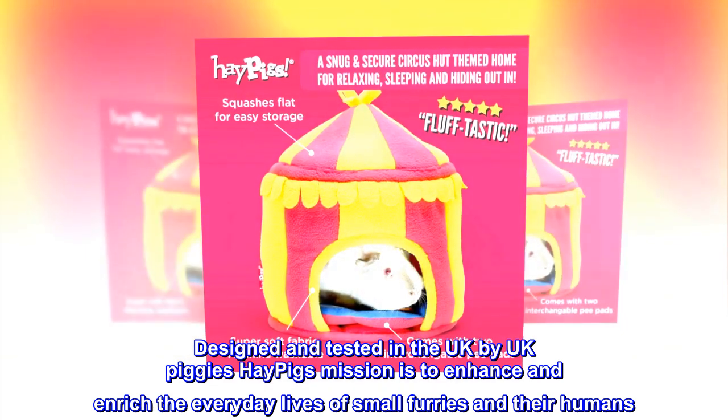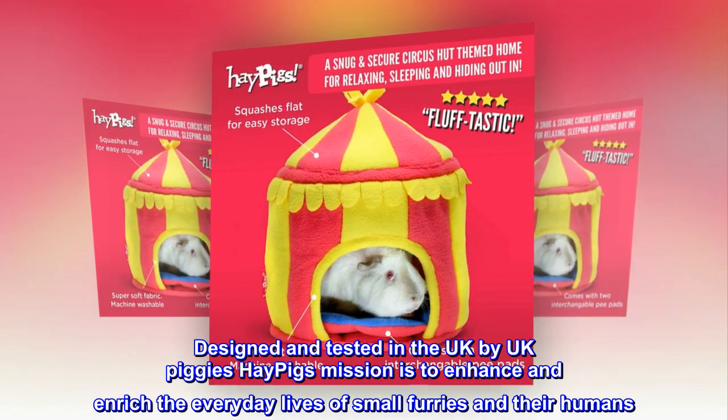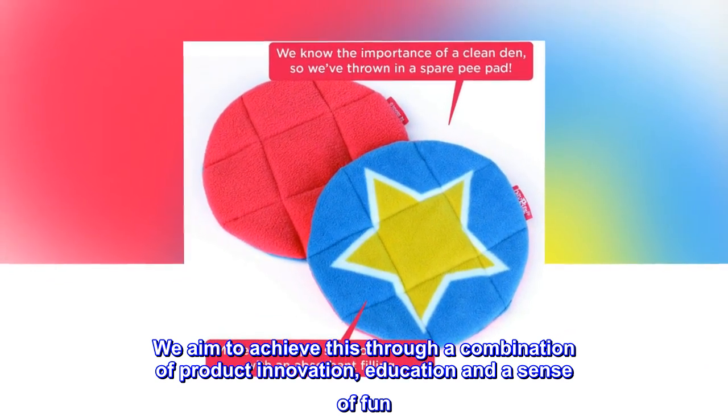Designed and tested in the UK by UK piggies, HayPigs' mission is to enhance and enrich the everyday lives of small furries and their humans. We aim to achieve this through a combination of product innovation, education and a sense of fun.